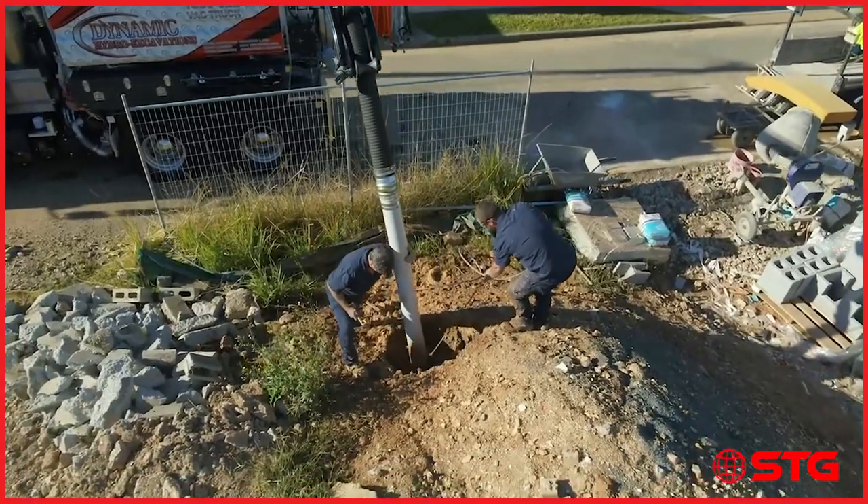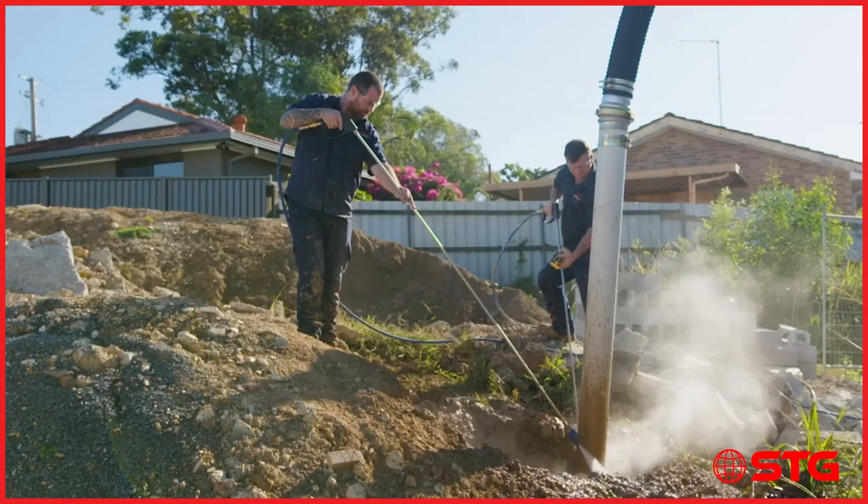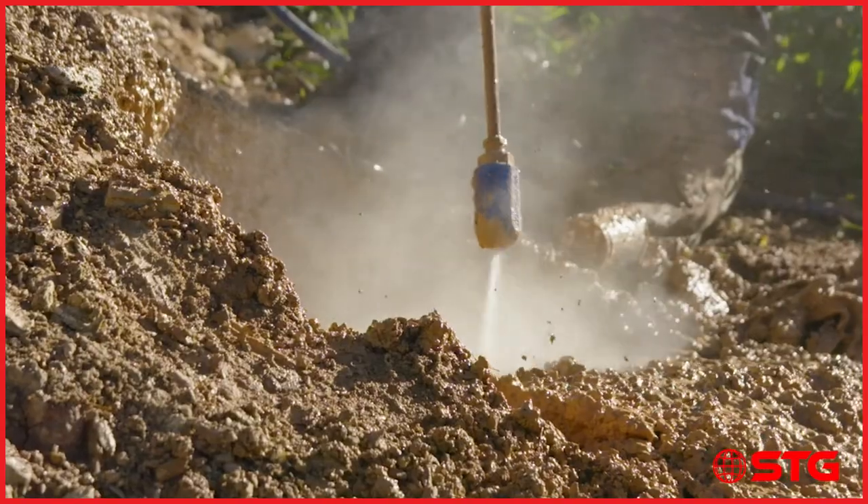Our optional extra is a generator unit. We do a combo VEC and jetting unit where we have a larger water pump and a larger hose reel installed at the back.